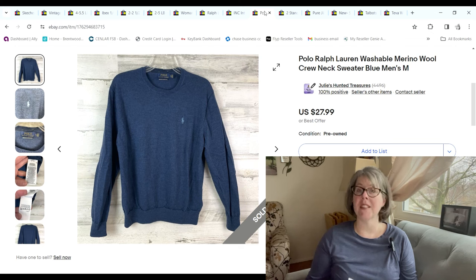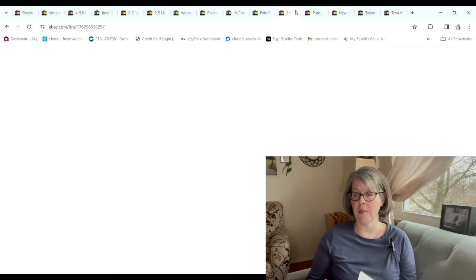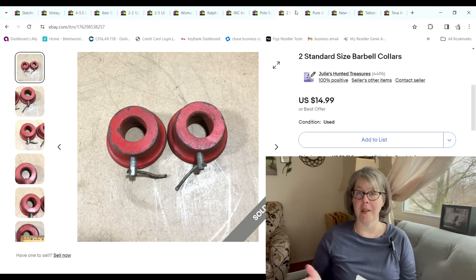Another menswear item — this Polo Ralph Lauren merino wool sweater was a bins pickup for 94 cents. It sold for $27.99 and we made a $21.34 profit. More weight collars — Justin had a big collection downstairs and went through and listed them all. These sold for $13.49 and he made a $10.24 profit.